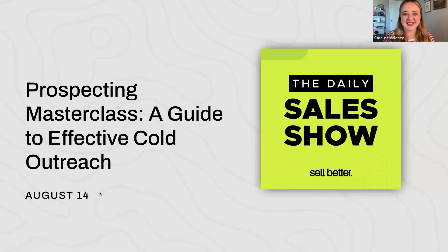Welcome back to The Daily Show, everyone. I'm so excited for everyone joining today. We have a jam-packed 30-minute session. My friends Ashley and Tom are here to talk about prospecting. We're going to go through a guide to effective cold outreach. So if you are a seller, you're in the right place.